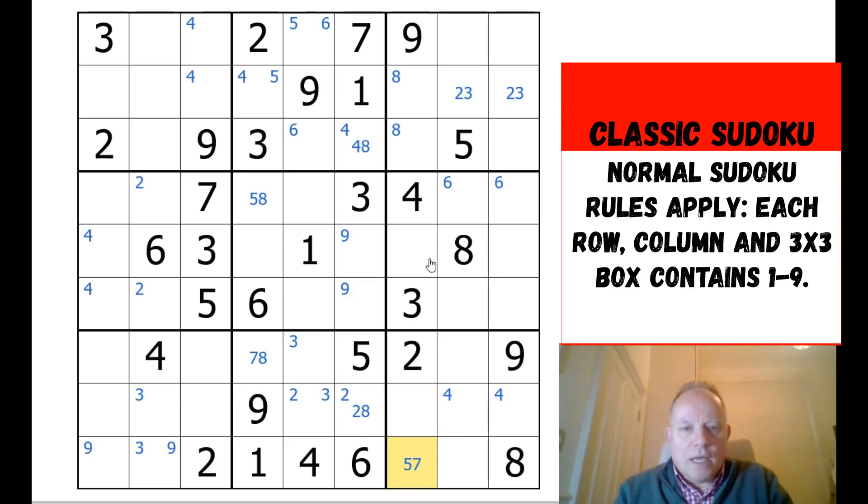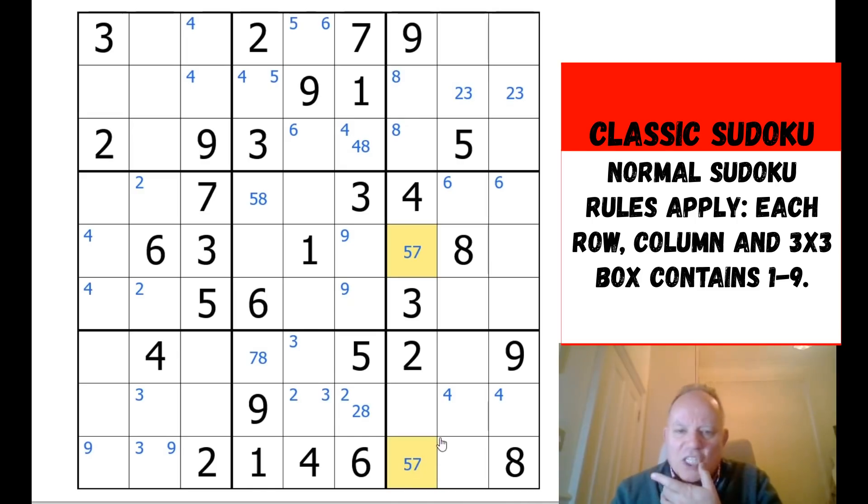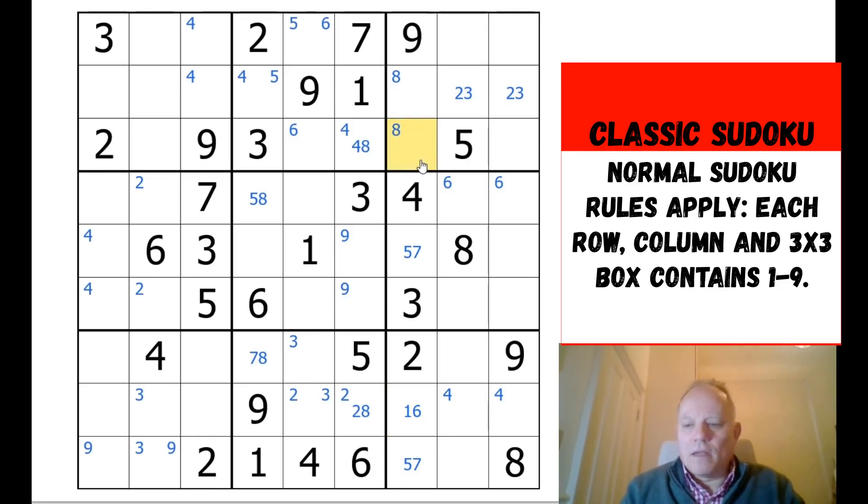In column seven there's a five or seven, and another five or seven — and now we've hit pay dirt. Five and seven are both the only candidates for both of those two cells. We haven't candidate-marked every cell in the grid, which would take ages and leave a huge mess, but we've found something very useful. The other three cells in the column must contain one, six, and eight.